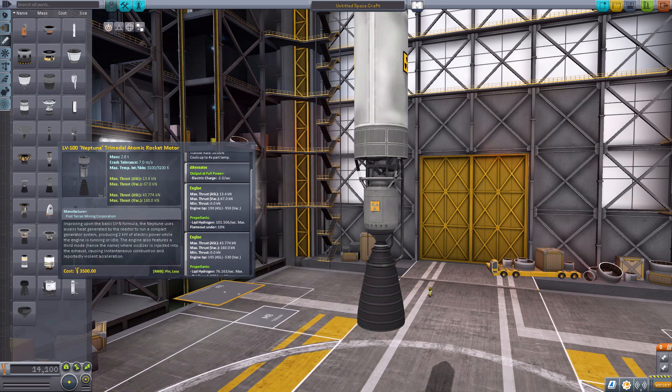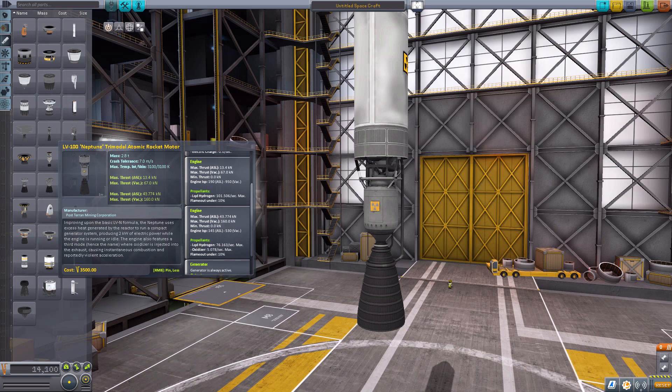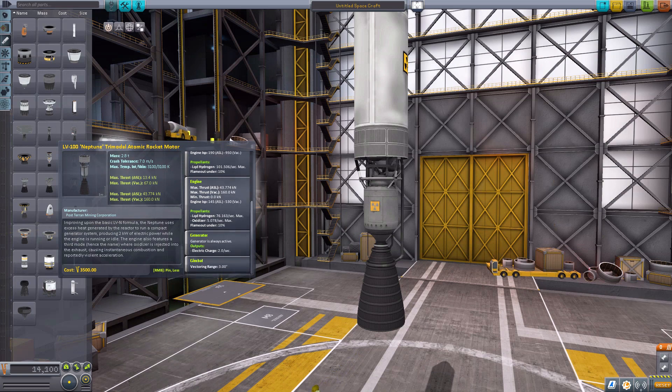What's really fun about this one and two of the other engines in here is that if you so desire and you have oxidizer on your ship, you can actually inject oxidizer into the engine to add additional thrust at the cost of specific impulse. If you inject 5.078 oxidizer per second, you can make the maximum thrust go from 67 kilonewtons in vacuum to 160 when in vacuum. But of course the ISP will lower down from 950 max in vacuum down to 530, and you also use less liquid hydrogen at roughly 76 per second max. It's a very cool feature — if you inject oxidizer, you gain more thrust but lose specific impulse, so you'll just have to balance that out for your current needs. The engine also has a generator from the alternator and 3 degrees of gimbling.